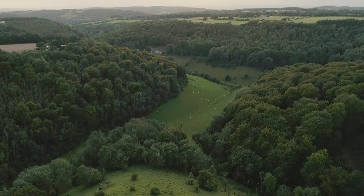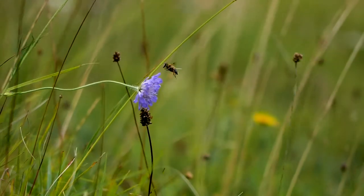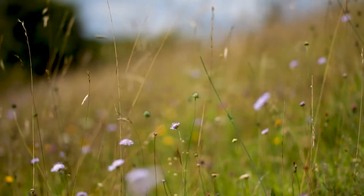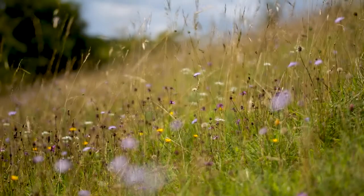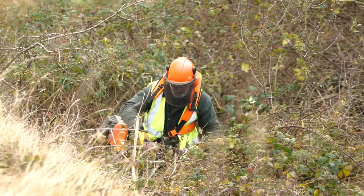The Cotswolds has more than 50% of England's Jurassic unimproved limestone grasslands, which shows just how important it is to protect this threatened habitat and pave the way for its recovery. Back from the Brink has worked to restore habitat and link up patches that have been fragmented.